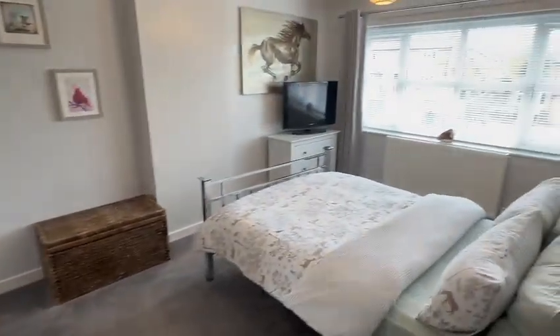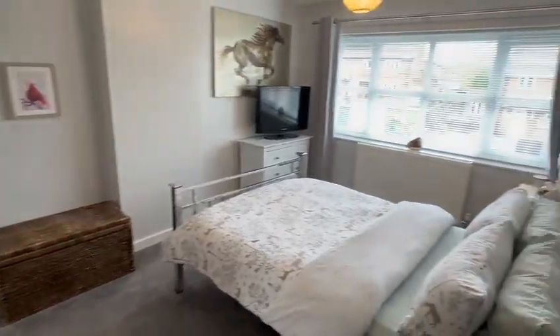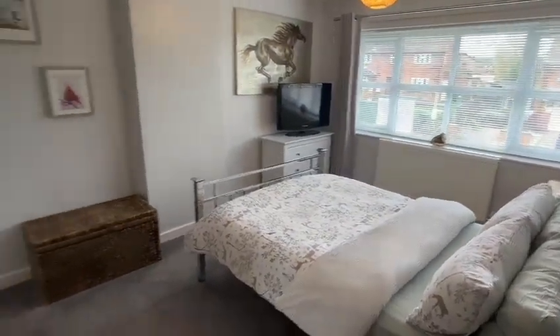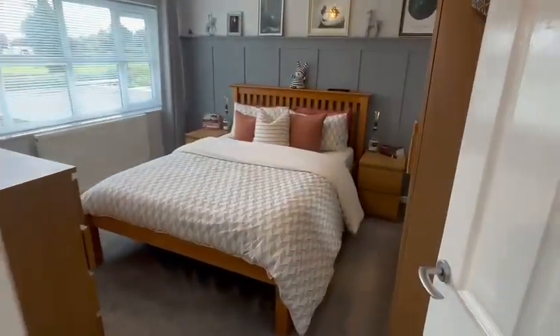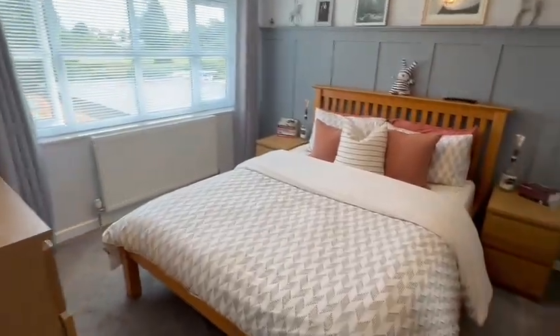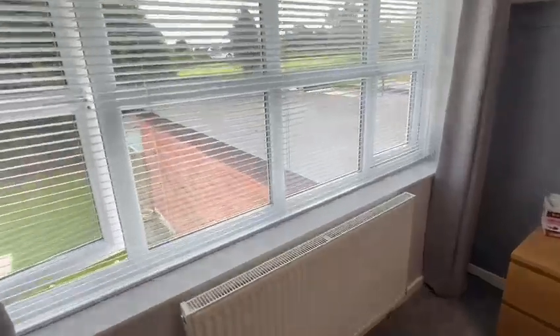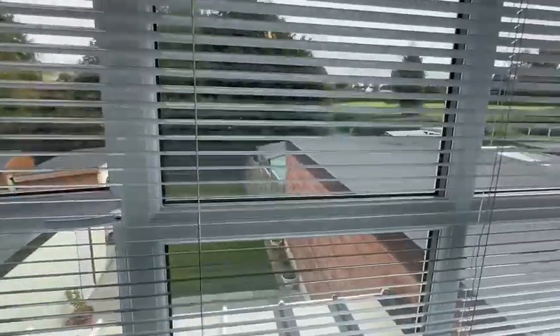Then two good doubles — you could choose either one to be the main bedroom. The front double has ample space for wardrobes and a large window at the front. The second double on the rear features a partially panelled wall with ample space for the bed and further furniture, and a nice outlook across the garden with fields in the distance.